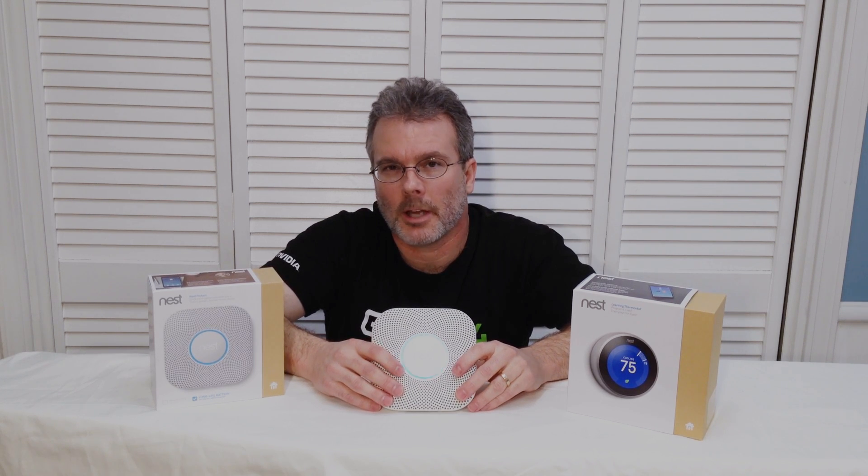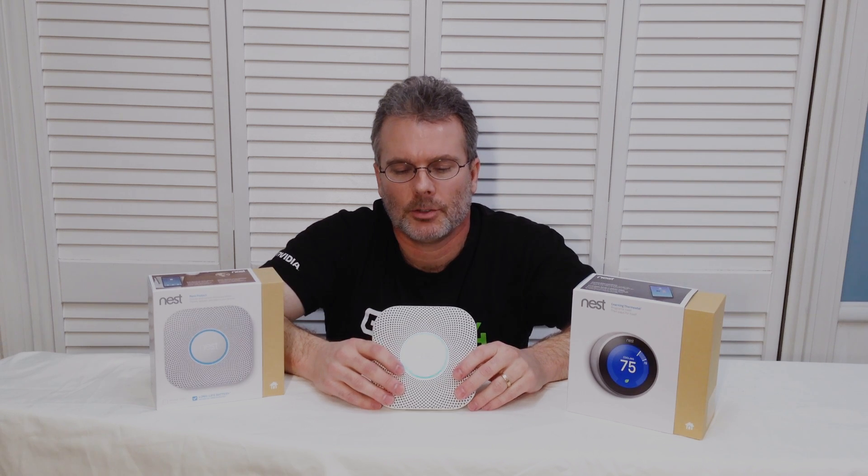I was a little apprehensive at first buying a product that I'd be changing batteries in regularly, but from everything I read it looked like people were getting battery life in the three, four, or five year range, so I was comfortable with that. We'll take a look at the thermostat in a little more detail here in just a few moments.